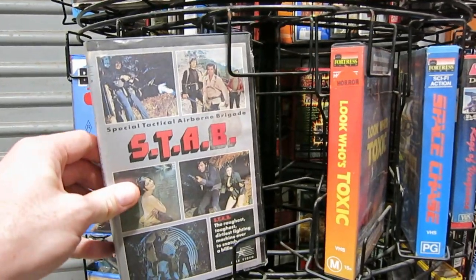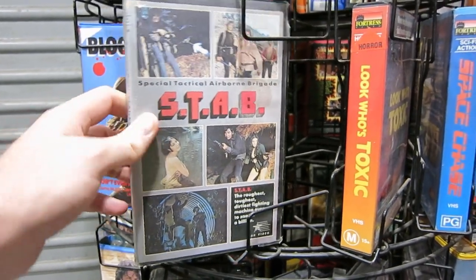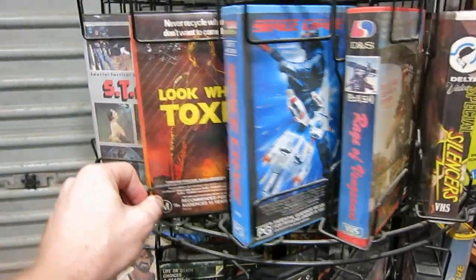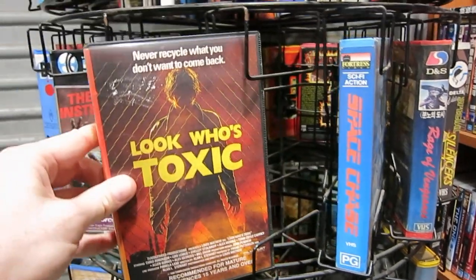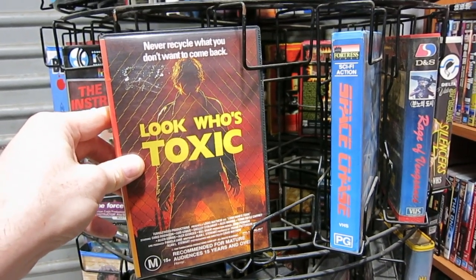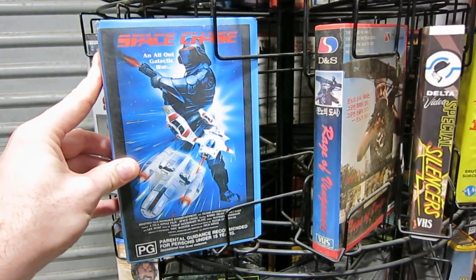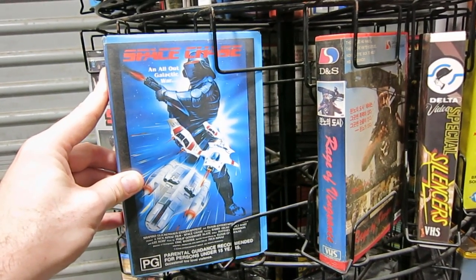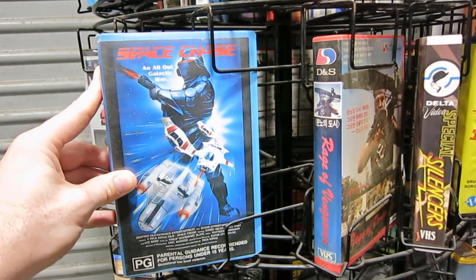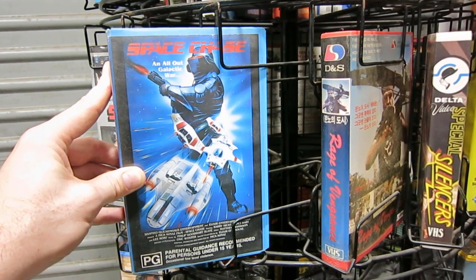First one I'm going to take a look at here is Stab — Special Tactical Airborne Brigade. I remember this being quite sleazy. 'The roughest, toughest, dirtiest fighting machine ever to snatch a billion.' Wow. And a very rare tape too. Look who's toxic — this thing is hilarious. 'Never recycle what you don't want to come back.' B-grade horror; it's actually less comedy than you'd think with a title like that. It feels like a trauma film. Good fun. I love Space Chase — this is a ridiculous low-budget Star Wars ripoff that nobody knows about. Directed by Lebanese director Nick Kamaz; as far as I know he did two films and I've got them both. But Space Chase is the highlight. Completely ridiculous — you can't even imagine how low-budget this Star Wars ripoff is, but it is so, so much fun.